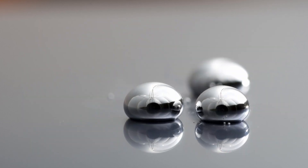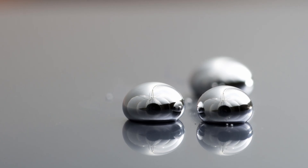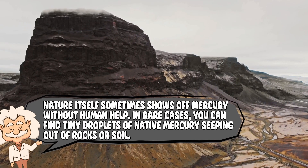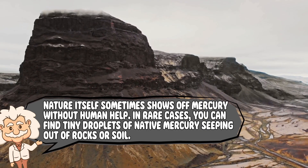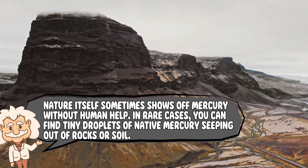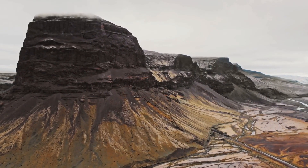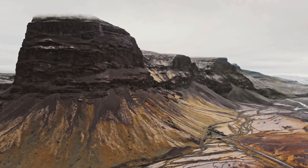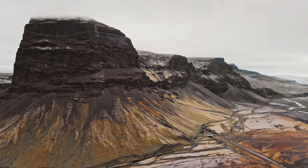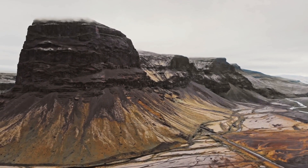Though miners didn't realize they were also separating their lungs from long-term health. Nature itself sometimes shows off mercury without human help. In rare cases, you can find tiny droplets of native mercury seeping out of rocks or soil. Imagine hiking, spotting a shiny bead of liquid metal in the dirt — except you probably shouldn't pick it up, unless you enjoy glowing in the dark, metaphorically.